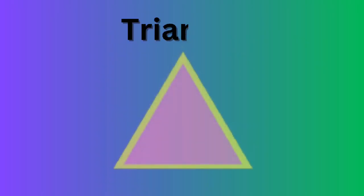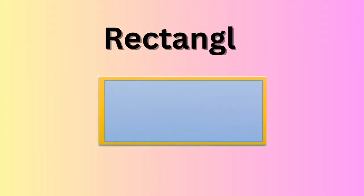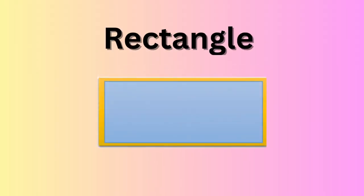Triangle. T-R-I-A-N-G-L-E. Triangle. Rectangle. R-E-C-T-A-N-G-L-E. Rectangle.